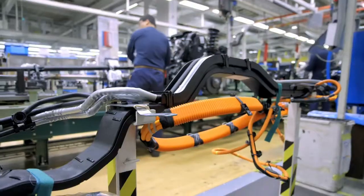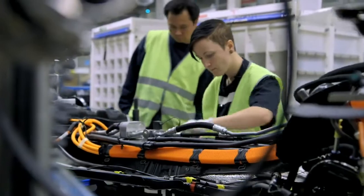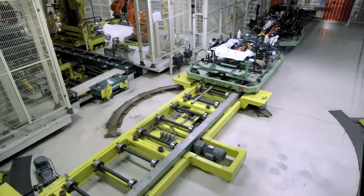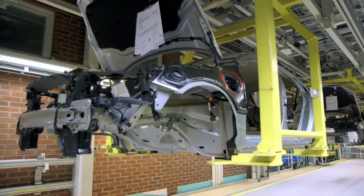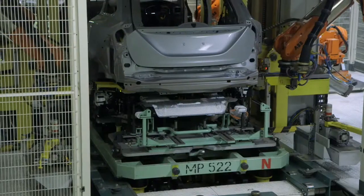Before the underbody reaches the marriage point, the electrical connections and the cooling system connections between the front and the rear of the car are being mounted. This is the marriage point where we do the marriage between the underbody parts and the body.